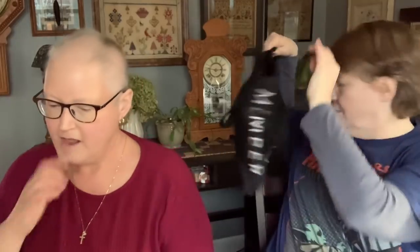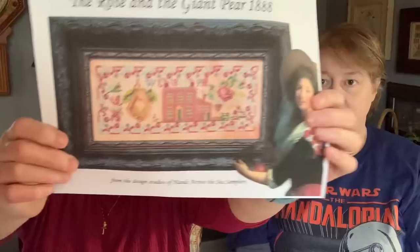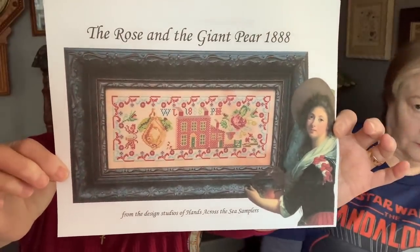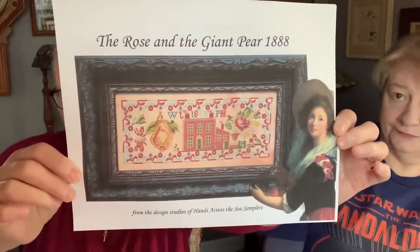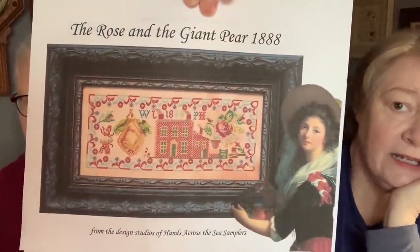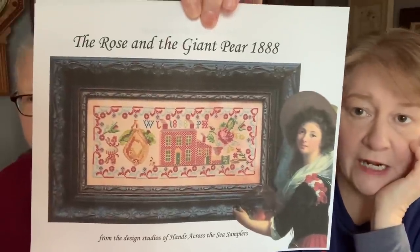I love this — it's a PDF, the Rose and the Giant Pear. It's only about two and a half inches high on 40 count. I love the framed piece that Nicola showed. Look at that — this is calling to me. Start me now!